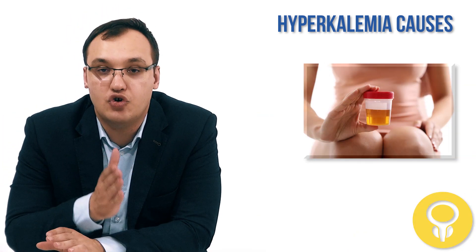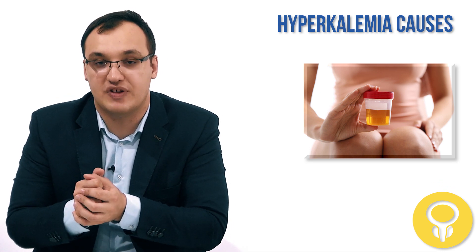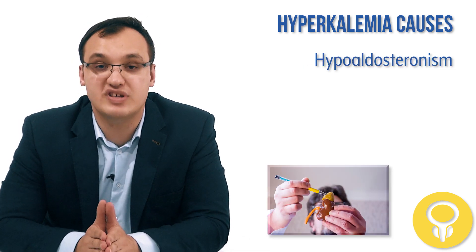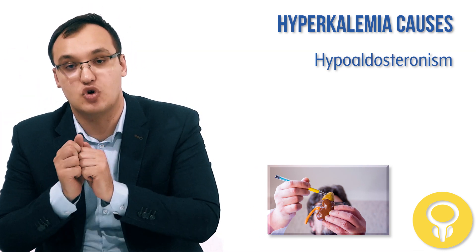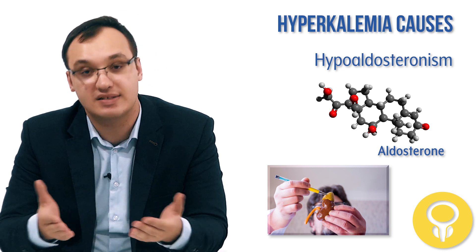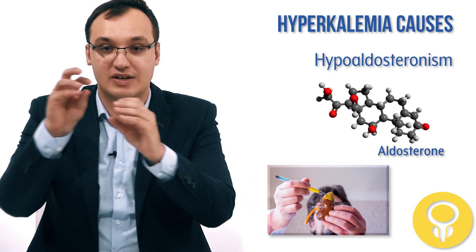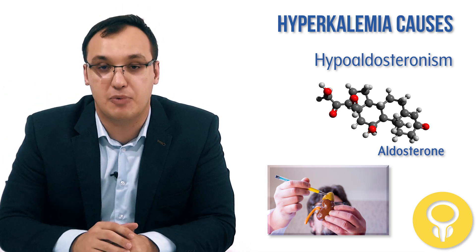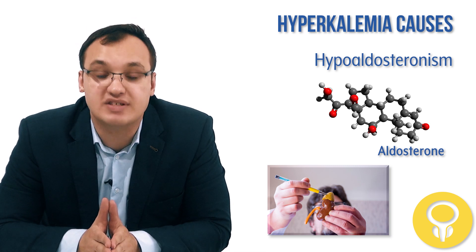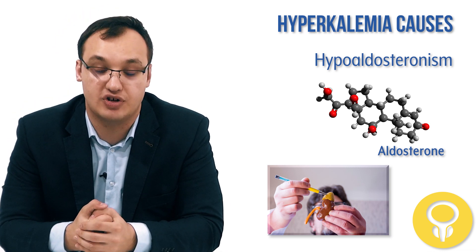Now turning to reduced urinary excretion of potassium: aldosterone is a hormone that excretes potassium and absorbs sodium. If we have a low amount of aldosterone — a condition called hypoaldosteronism — then the opposite occurs: potassium is retained in the body, concentration rises, and you get hyperkalemia. This is analogous to insulin deficiency, but acting through the kidney rather than the cells.